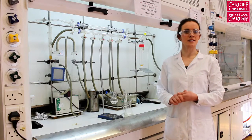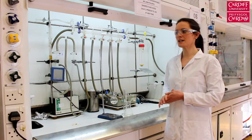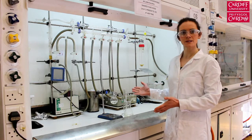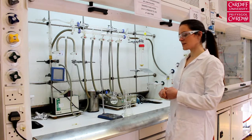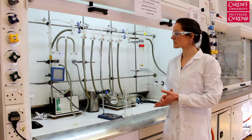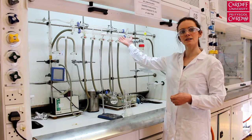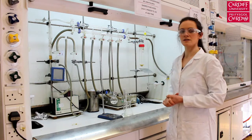Some of the reactions that you'll be performing can release nasty gases or can be quite smelly so we'll do these in a fume cupboard. You'll also get the chance to work with compounds that are air sensitive or react with oxygen, and so we will use this apparatus here which is known as a Schlenk line to do reactions under nitrogen.